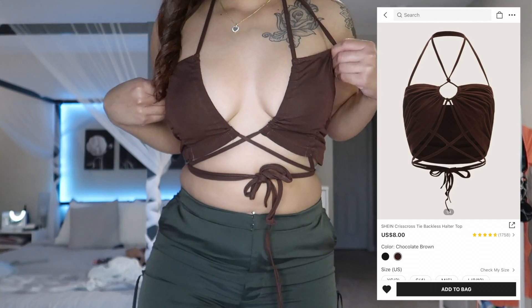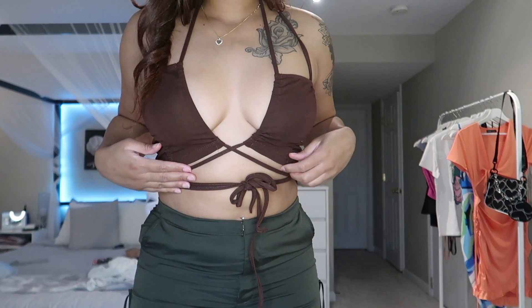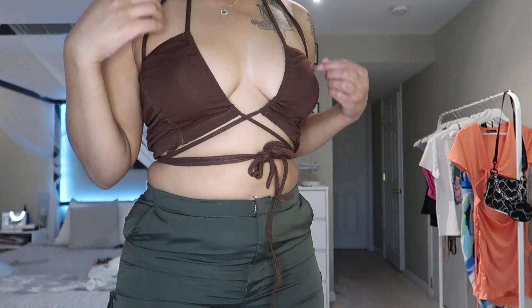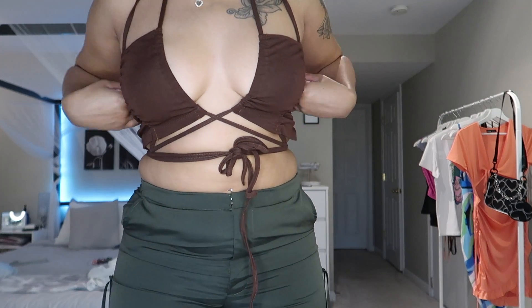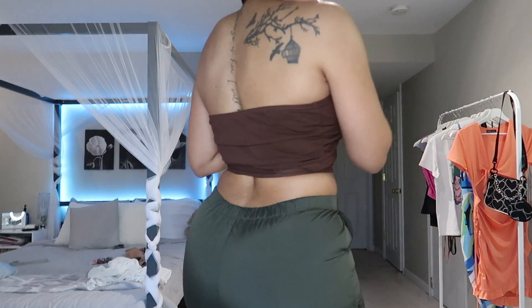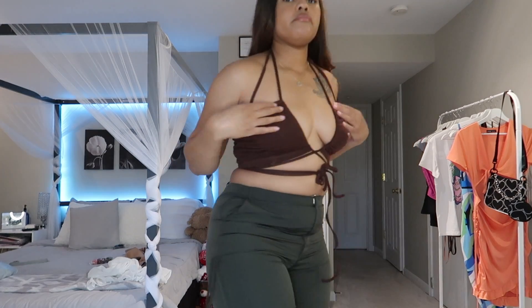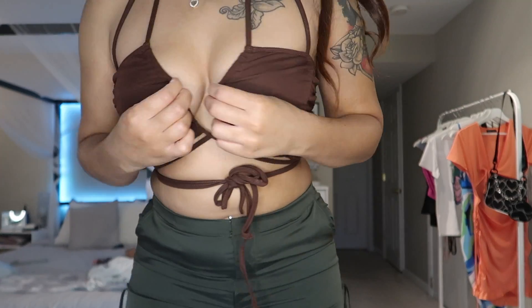The next top is in chocolate brown. It's one of those tie-however-you-want tops and it took me entirely too long to figure out — this is just what I ended up coming up with. It's super cute and really flattering.